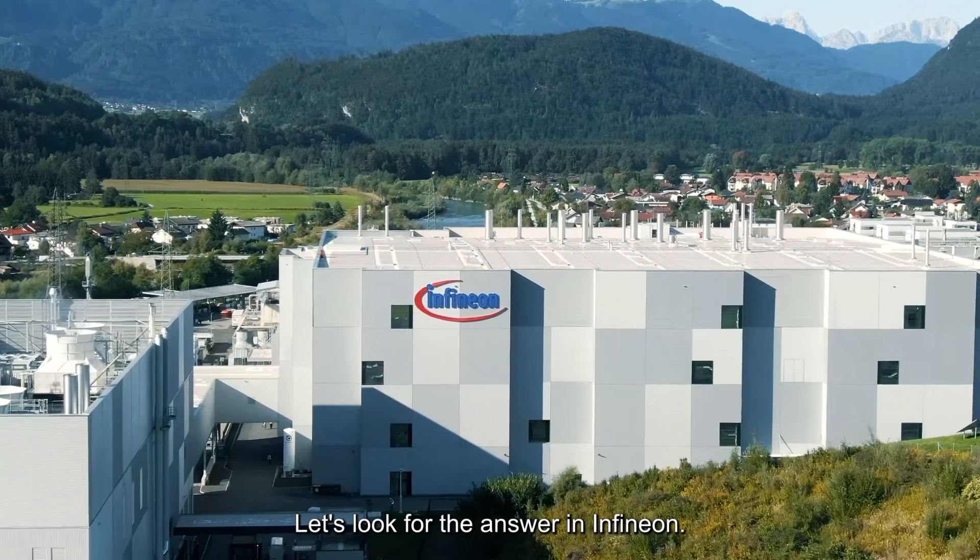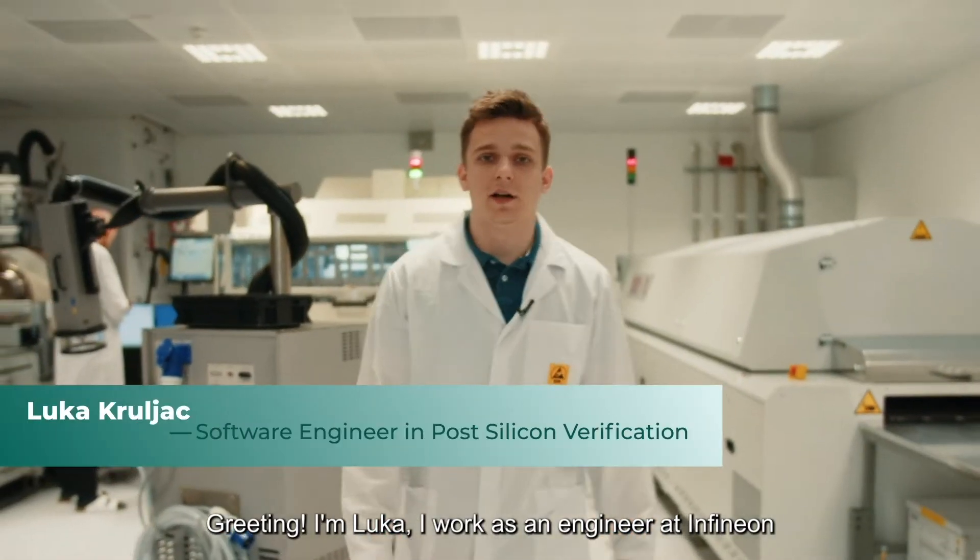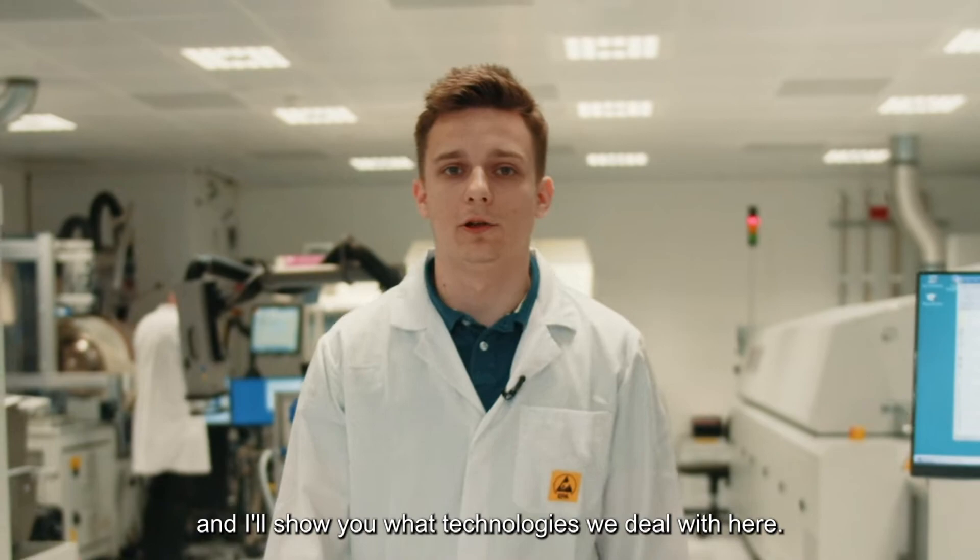But what exactly is a semiconductor? Let's look for the answer in Infineon. Hello, I am Luka. I work as an engineer in Infineon and I will show you what technologies are here.